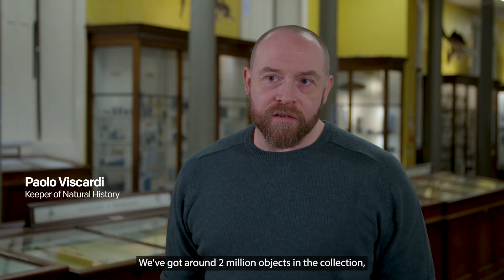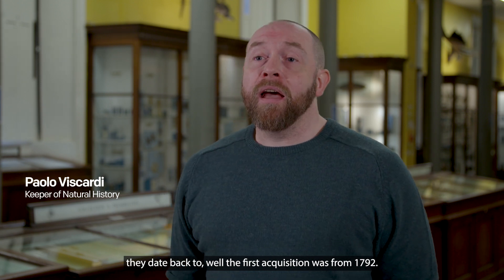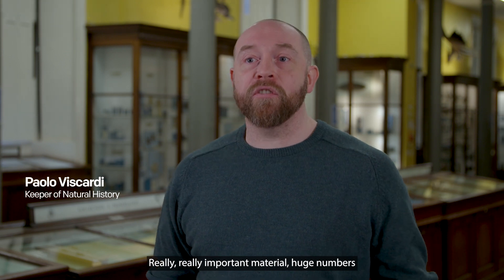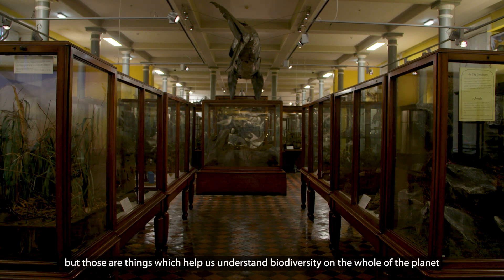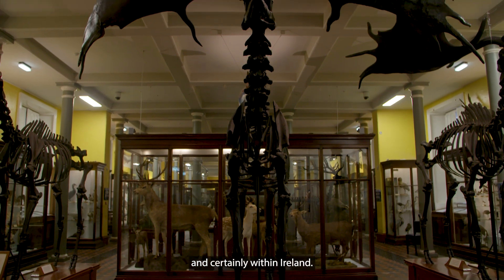We've got around 2 million objects in the collection. They date back to — well, the first acquisition was from 1792. It's an incredible collection, really important material, with huge numbers of scientifically important specimens. Those are the sorts of things you wouldn't see on display, but they help us understand biodiversity across the whole planet and certainly within Ireland.